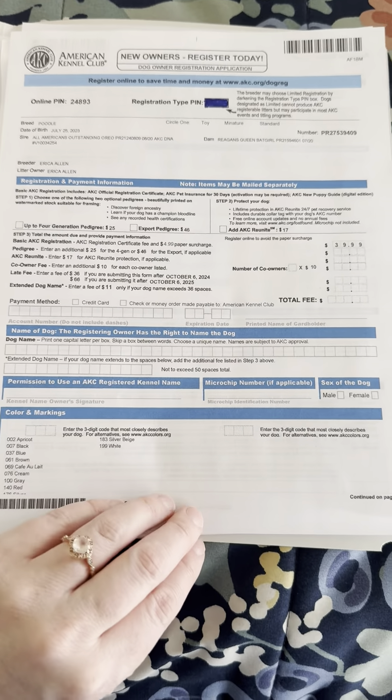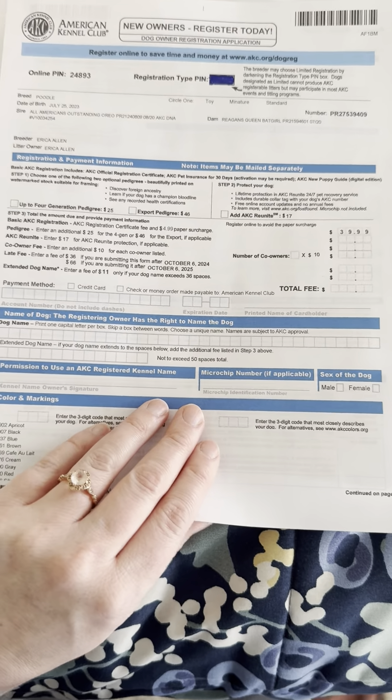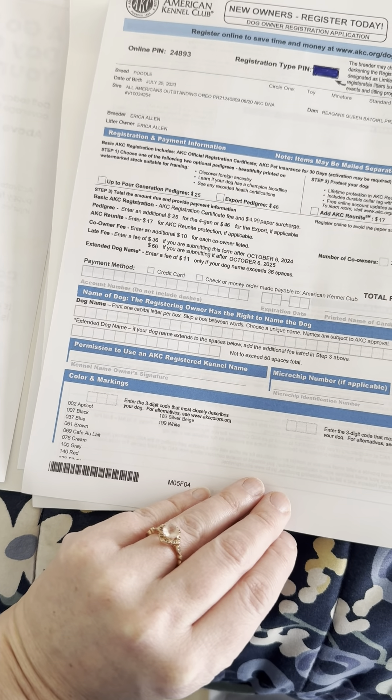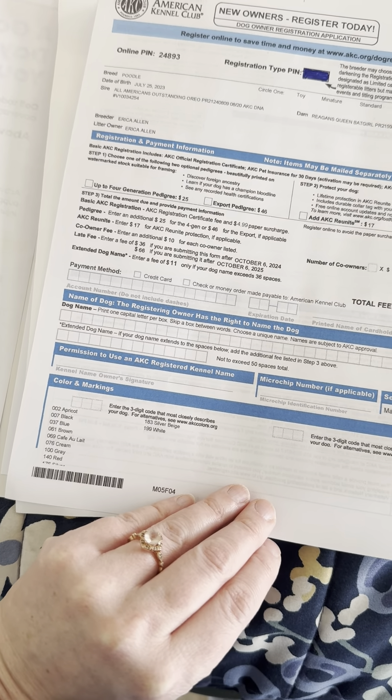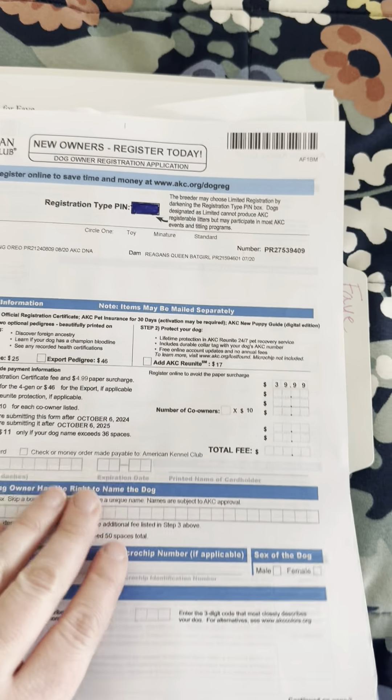You'll have your AKC paperwork here in your folder. You can also register online, and it does go over that here — right up there at the top: Register Online. So that's how you can register online if you'd like to.